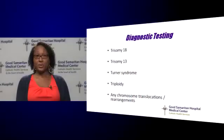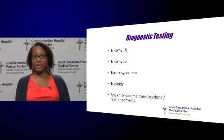Other common chromosomal abnormalities that karyotyping can detect include trisomy 18, where there is an extra copy of chromosome 18; trisomy 13, where there is an extra copy of chromosome 13; Turner syndrome, where there is only one X chromosome instead of two; triploidy, where there is an extra entire set of chromosomes; and any additional rearrangements or translocations that an individual may have.